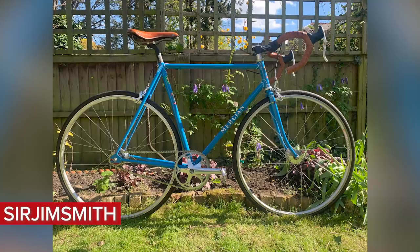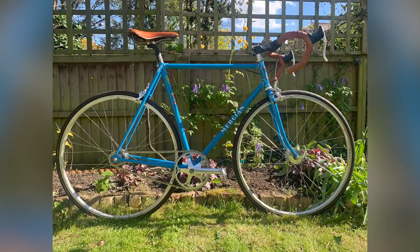Next, we've got this one from Sir Jim Smith — a single speed Mercian Super Vigorelli Reynolds 853 from 2007 with some really nice French blue paint. I think the blue goes really well with the brown handlebar tape and saddle. I do quite like brown handlebar tape and saddle on retro-looking bikes, and it's a very nice background on a very nice day. I'm going to give this a super nice.